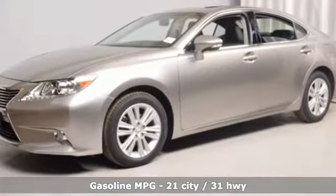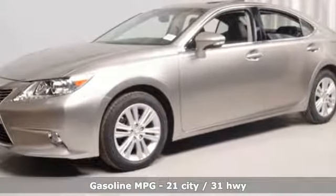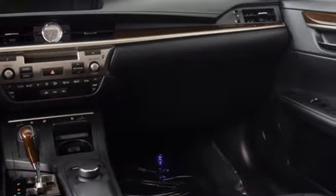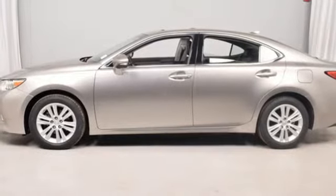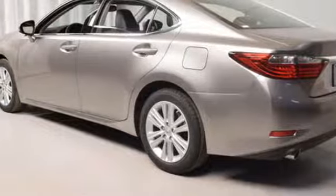Integrated navigation system with voice activation, power heated mirrors, front heated and ventilated bucket seats, auto dimming rear view mirror, doors and push button start proximity key, dual zone climate control.